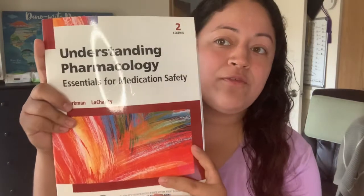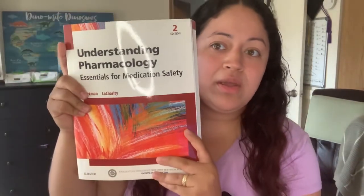Then we have Understanding Pharmacology — we also used Elsevier for this one, second edition. And with it came access to the Davis Drug Guide for Nurses, 16th edition. I really, really love this book.